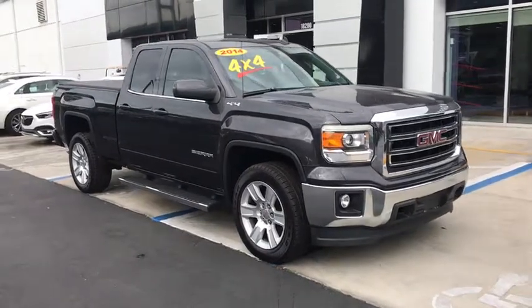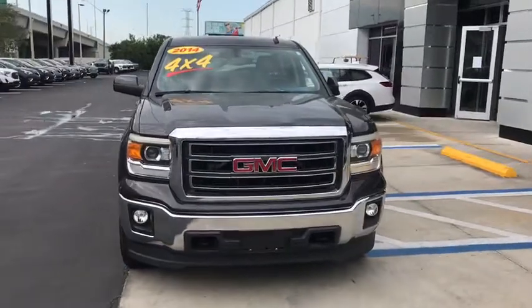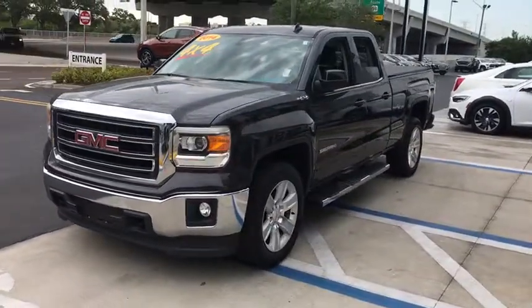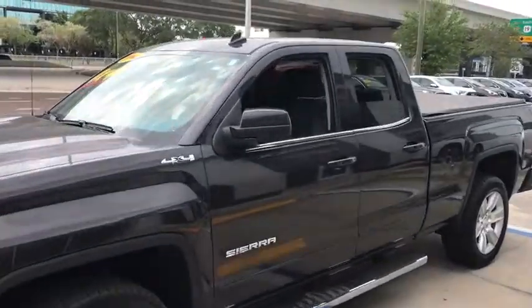Come test drive the 2014 GMC Sierra 1500. The Sierra 1500 offers a five-star frontal and side crash test rating and a combination of mechanics and aerodynamics that give it better conventional V8 fuel economy than any competitor.